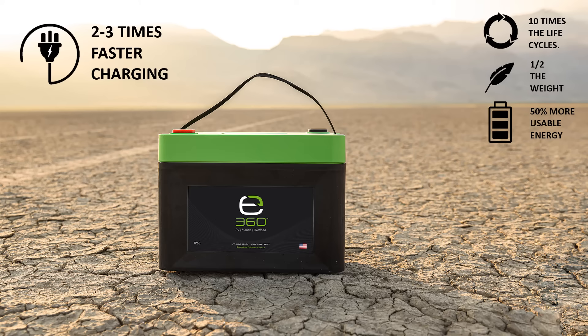Solar or generator charging while off-grid become much more efficient and valuable. The E360 batteries can charge from completely empty in as little as 2 hours.